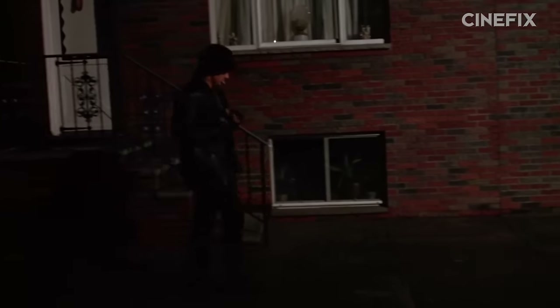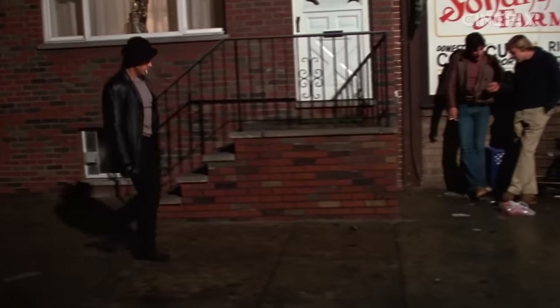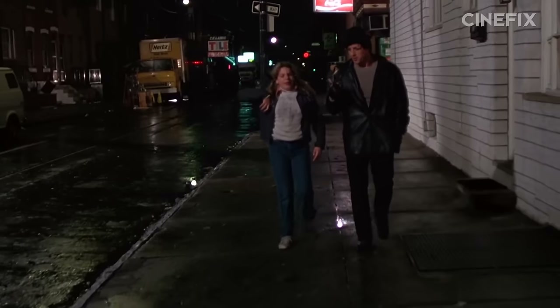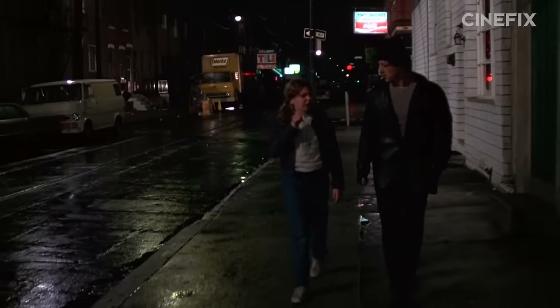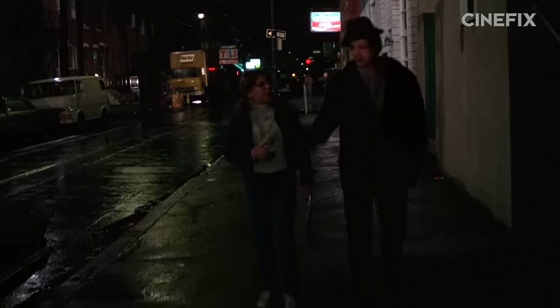The Steadicam is now a widely used piece of equipment in filmmaking. But you may not have known that this shot from Rocky is one of the first uses of the Steadicam ever in film. And since it was essentially the prototype, it was clunky as hell. Even worse, it was loud. You could hear all sorts of whirring and grinding from the bolts and washers, and some of that noise made it into the final film if you listen really closely.